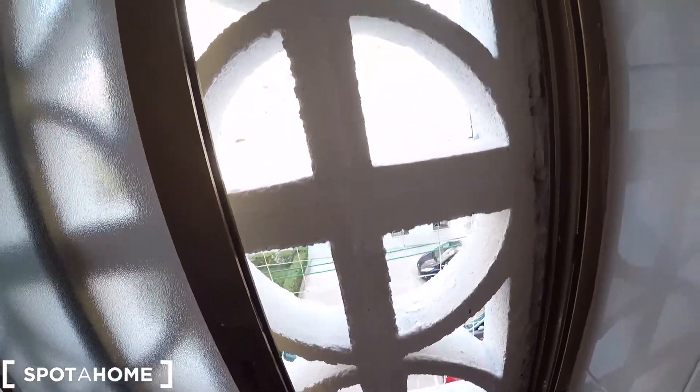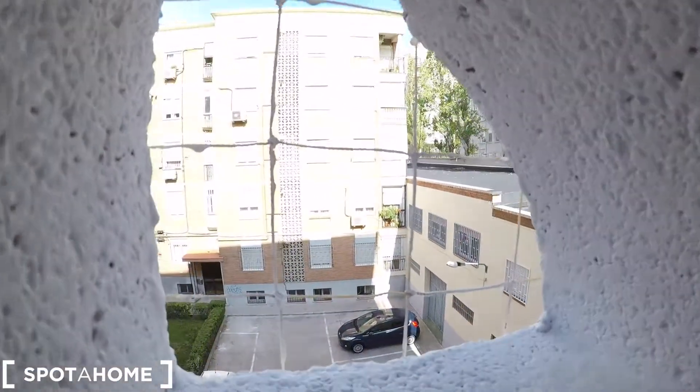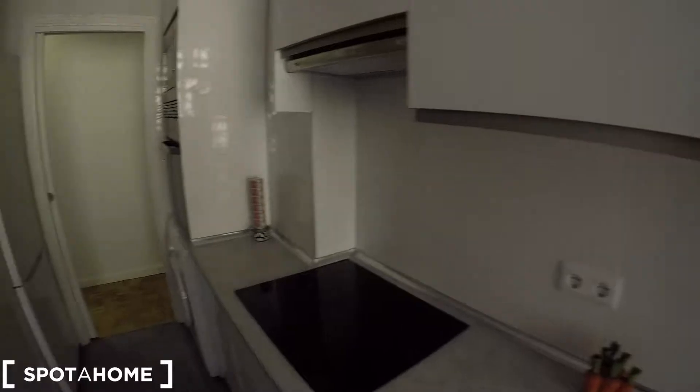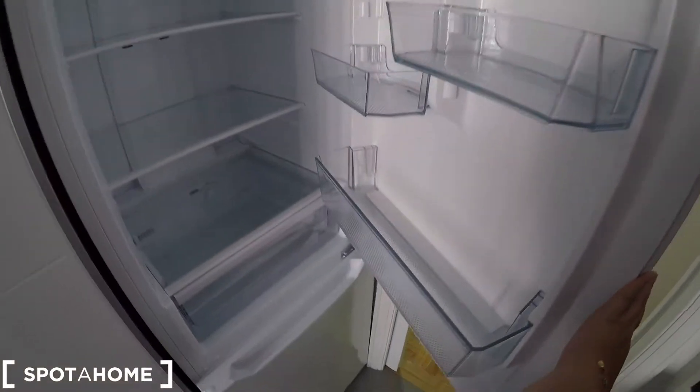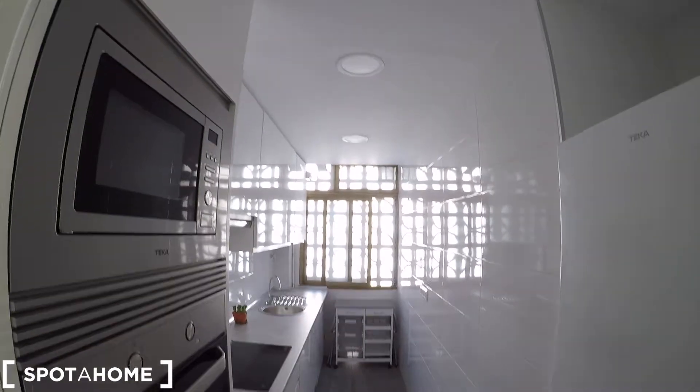Here is the hot water unit, and you have space and storage for your ingredients and your food. Here is the basin and there's a window, which is perfect to ventilate the kitchen in case you are cooking something smelly. This is the fridge — very clean, everything is new — and below we have the freezer. That's an overview of this fully equipped kitchen.